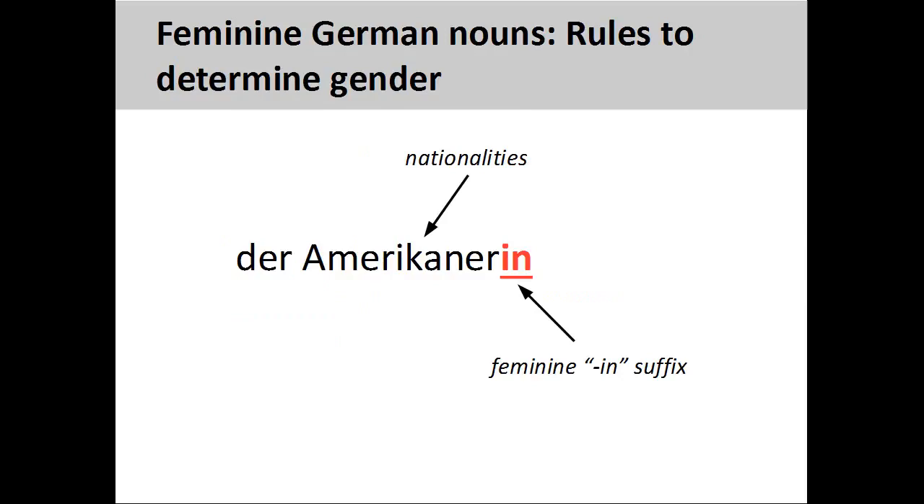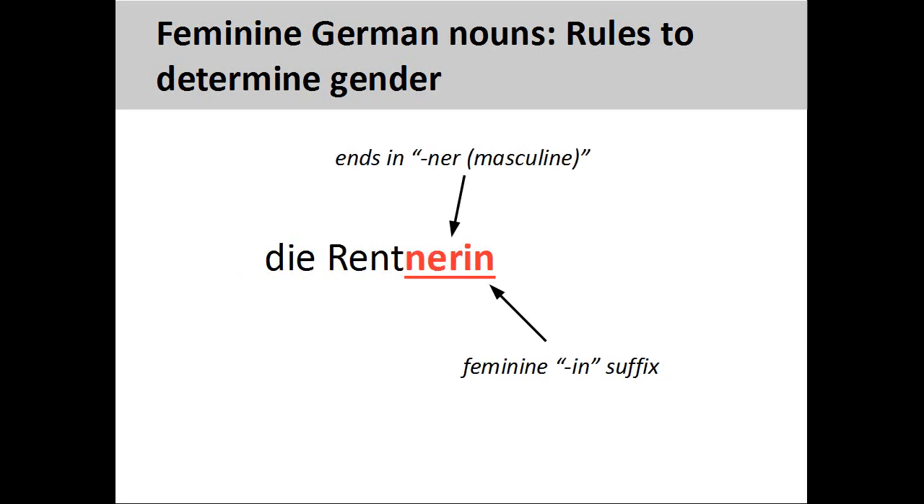Nationalities are also masculine nouns, but we can change these into feminine nouns by adding the same -in suffix. Amerikanerin, meaning American woman, is a feminine noun. Masculine nouns ending in -ner can also be made feminine by adding the -in suffix. Rentnerin, meaning woman pensioner, is a feminine noun.